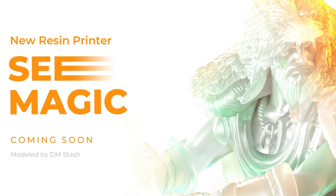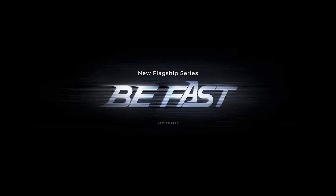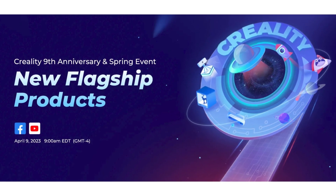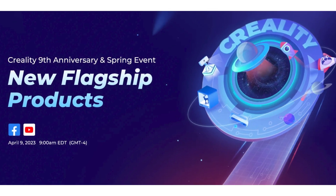A recent e-blast from Creality hints at fast things to come — a new series of printers with the tag BeFast. We don't have all the info yet, but considering Creality's anniversary celebrations that happen every April, we're likely weeks away from finding out. Shut up and take my money.